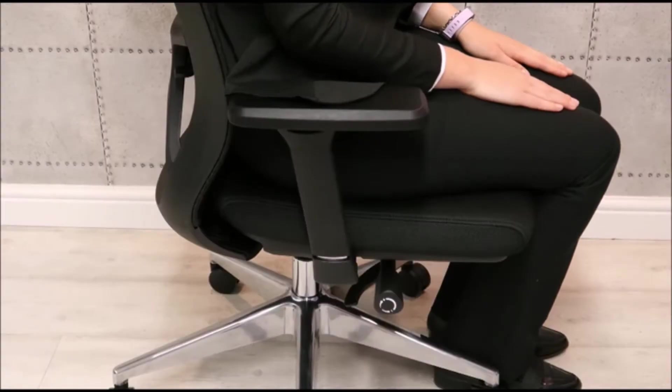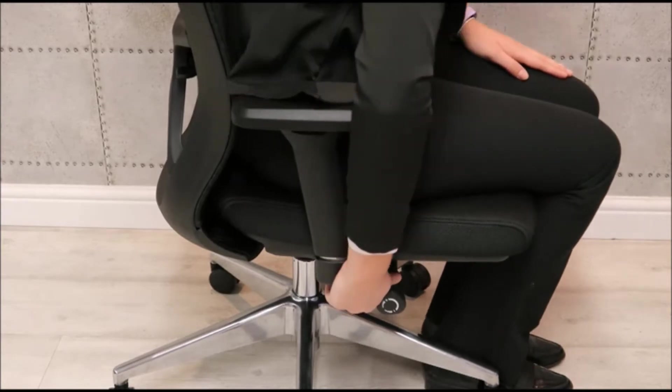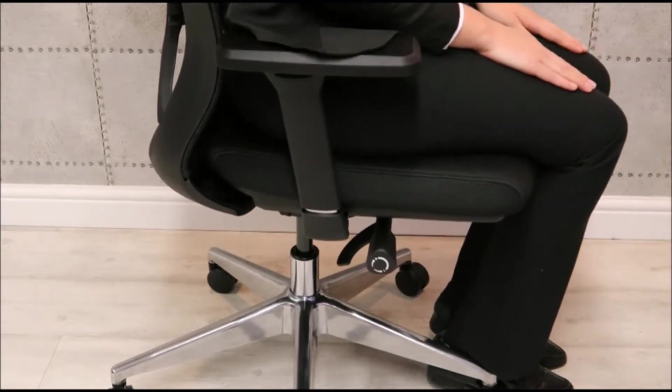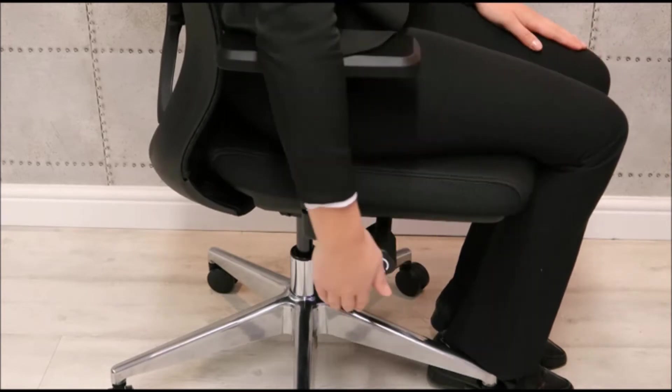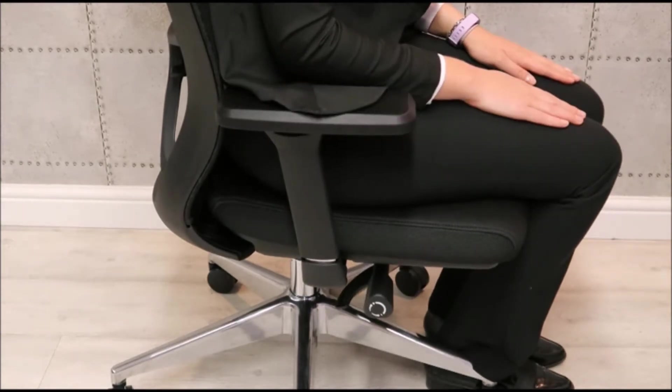The height of the seat can be adjusted by lifting the lever on the right hand side. Remove your weight to raise it higher and let go to lock into place. To lower the height, lift the lever, leave your weight on the seat and let go to lock into place.